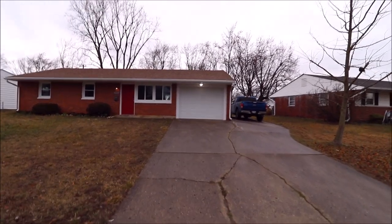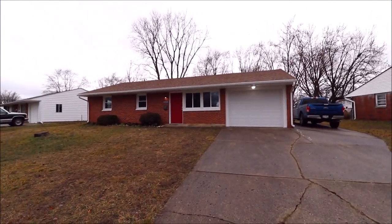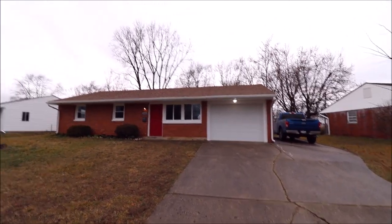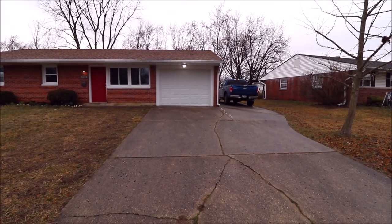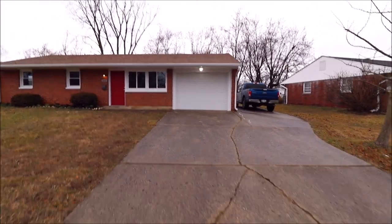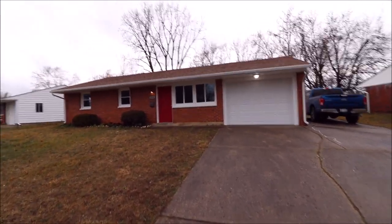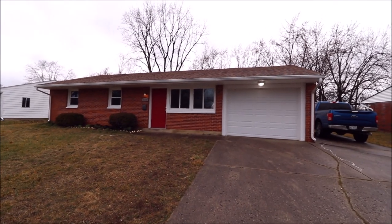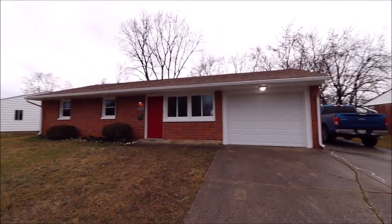That's one of the things Vandalia is known for. Now the house — the house is phenomenal as well and has been extensively remodeled. We have an updated 30-year dimensional shingle roof, oversized driveway, a good size one-car garage, updated windows, and this is a brick home — so you can huff and puff and you're not going to blow this home down. Next, let's go inside and take a look.